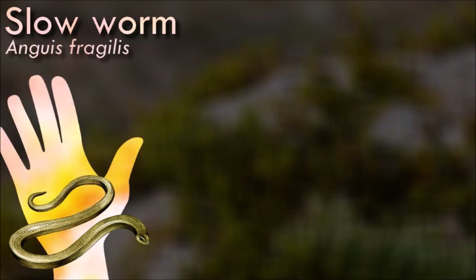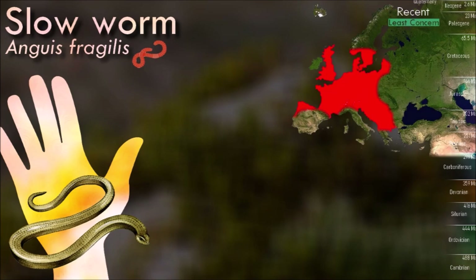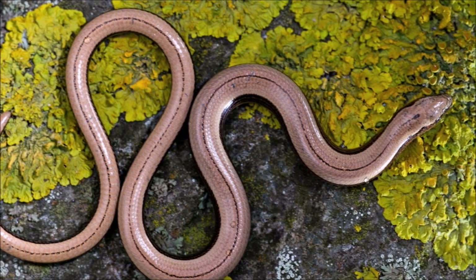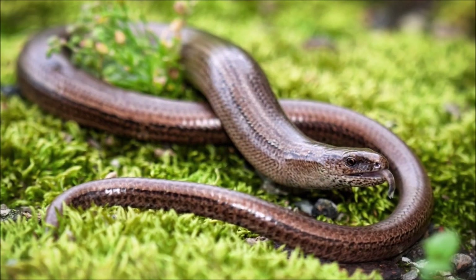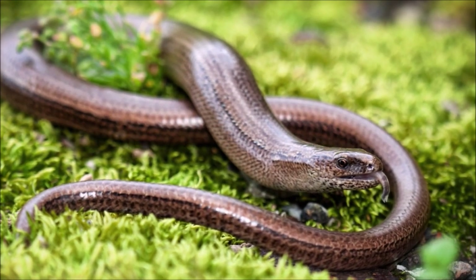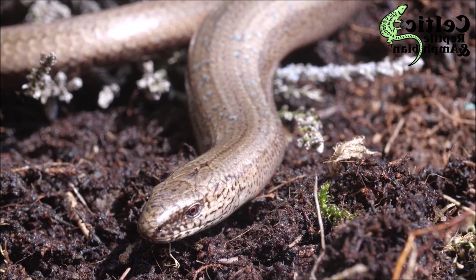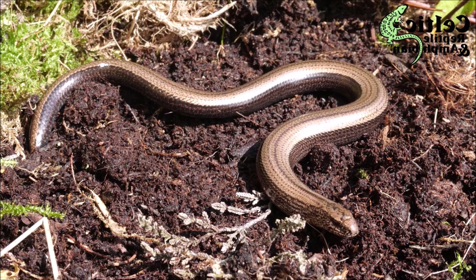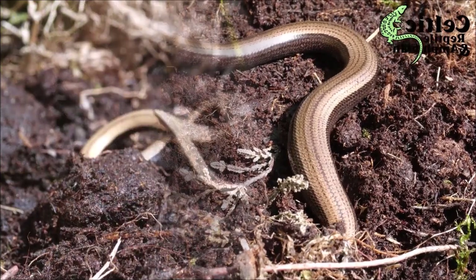Slow worms are semi-fossorial lizards, spending much of their time hiding underneath objects, which is probably the reason why they lost their legs. Like many other lizards, they autotomize — meaning they have the ability to shed their tails to escape predators. While the tail regrows, it does not reach its original length. One of the biggest causes of mortality in slow worms in suburban areas is the domestic cat, against which it has no defense. These reptiles are largely nocturnal and do not bask in the sun like other reptiles, but choose to warm themselves indirectly underneath objects such as rocks which have been warmed by the sun.